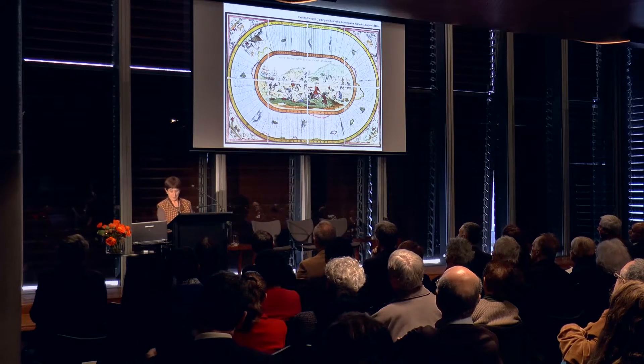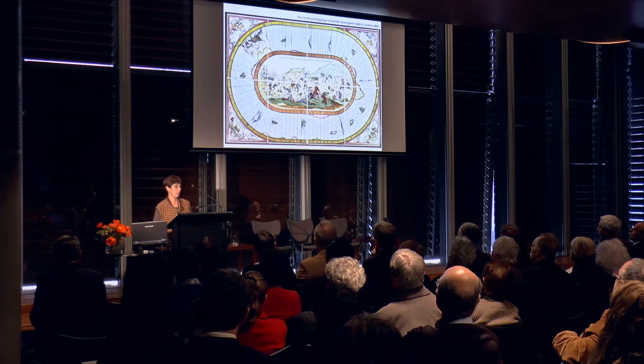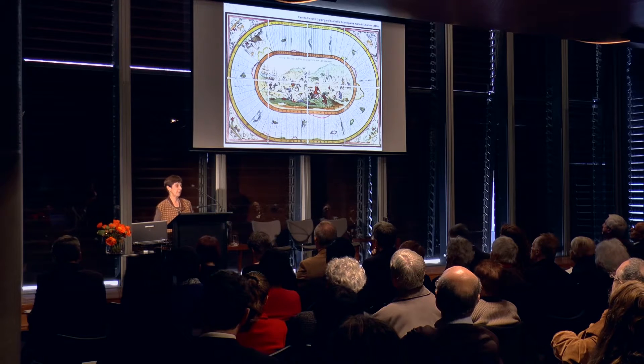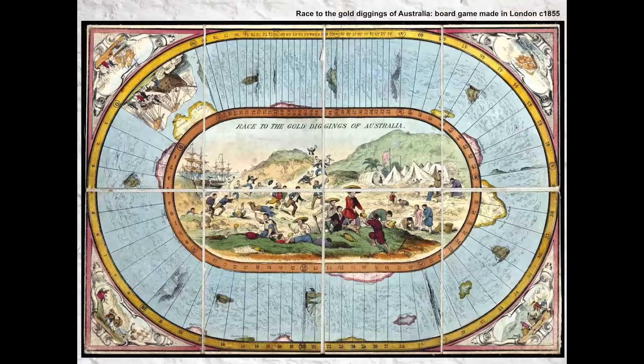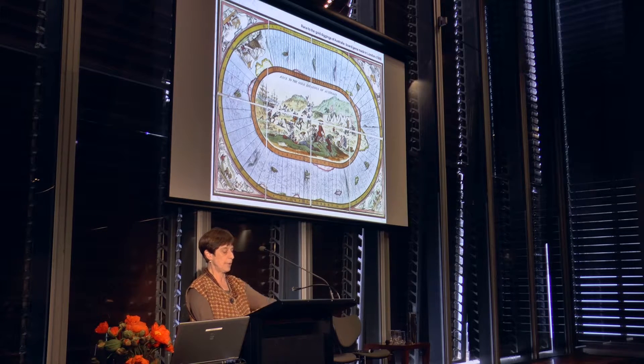The establishment of a branch of the Royal Mint in Sydney was a direct response to the gold rushes following the discoveries of payable gold at Ophir in New South Wales and then later at Ballarat and Bendigo Creek in Victoria in 1851. Large quantities of unrefined gold began to circulate in the colony and were traded as an unofficial currency or purchased by banks and shipped to England. To protect that currency and maintain control of the economy, the colonial government asked for a branch of the Royal Mint to be established in Sydney.